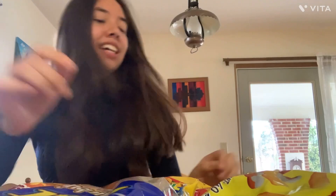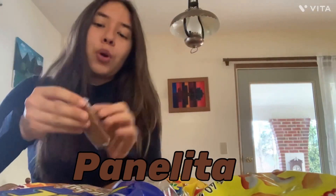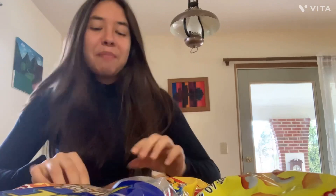Hey guys, so today I will be eating Colombian snacks. Let's see — first we'll try this one, it's called panelita. I've tasted it before and you eat it with cheese, but let's taste it by itself. It tastes really good, but yeah, it needs the cheese. So you eat panelita with cheese, just like this.